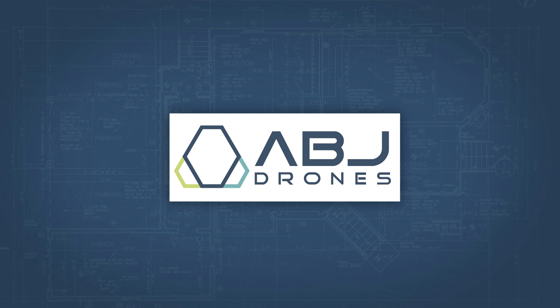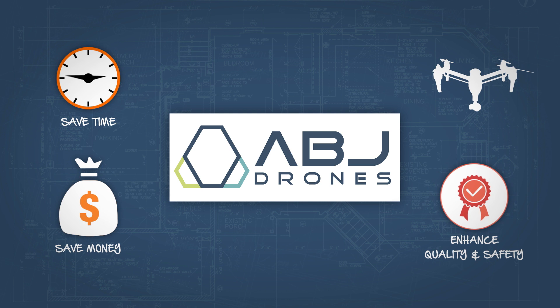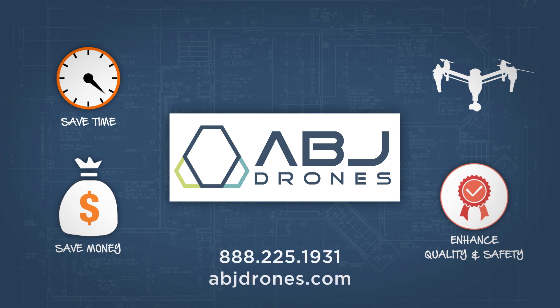To learn more about how we are using drone technology to save our clients time and money while increasing the quality of our work, contact us today and visit us at abjdrones.com.